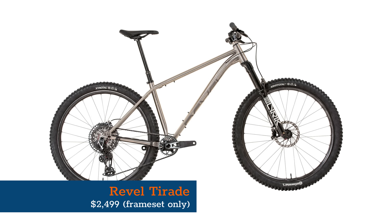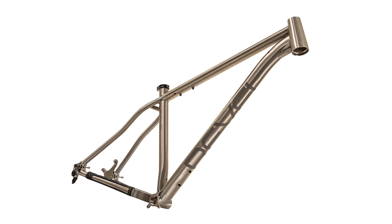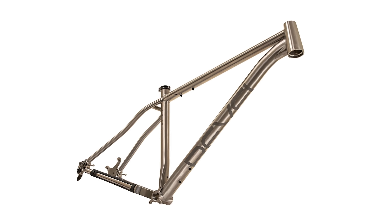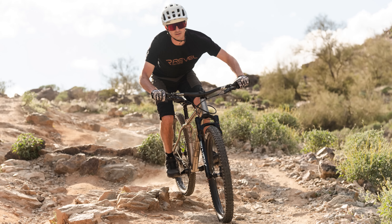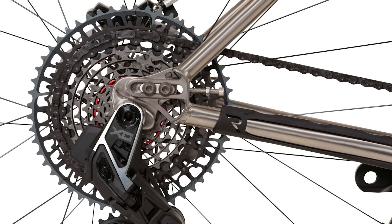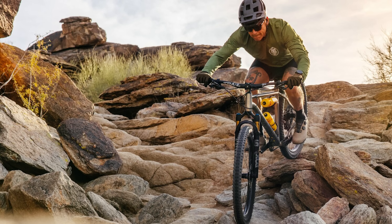Revel bikes are better known for their carbon full suspension rigs, but the recently launched Tourade Hardtail certainly grabbed our attention. Designed to be a dream all-round trail bike, it draws inspiration from the brand's Rascal full suspension bike. As such, you'll find a 140mm travel fork up front teamed with progressive geometry, adaptable chainstay lengths and an amply short seat tube to accommodate the latest long travel dropper posts. And of course, it's constructed from glorious titanium tubing.